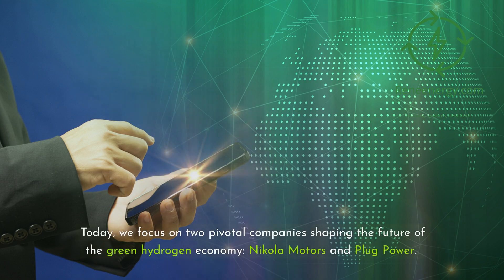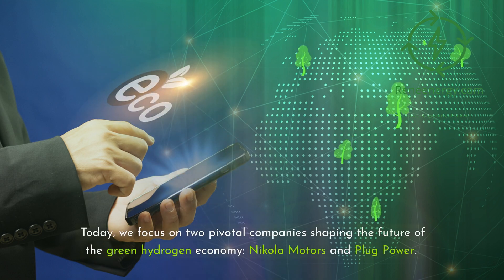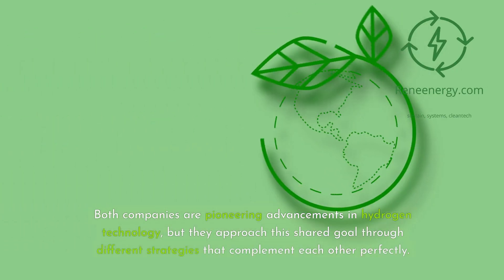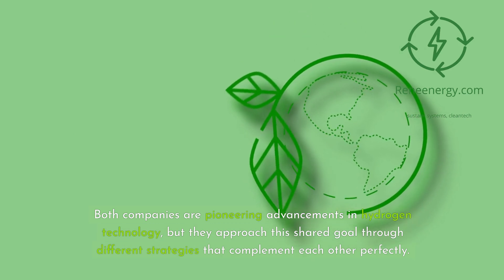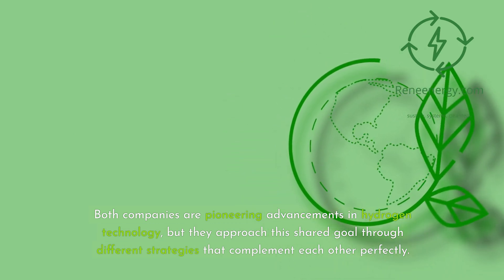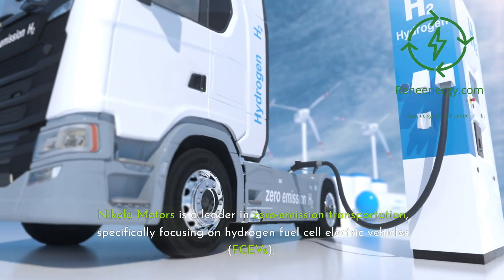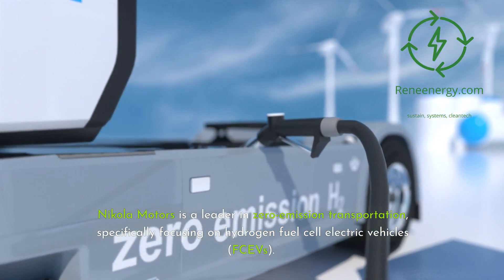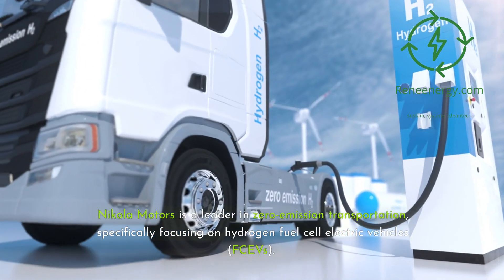Today, we focus on two pivotal companies shaping the future of the green hydrogen economy: Nikola Motors and Plug Power. Both companies are pioneering advancements in hydrogen technology, but they approach this shared goal through different strategies that complement each other perfectly. Nikola Motors is a leader in zero-emission transportation, specifically focusing on hydrogen fuel cell electric vehicles, FCEVs.